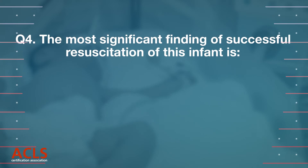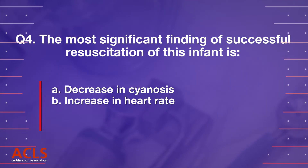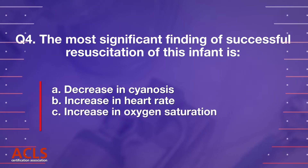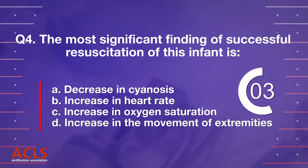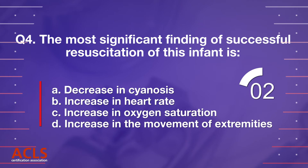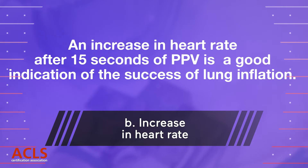Question 4: The most significant finding of successful resuscitation of this infant is: A. Decrease in cyanosis, B. Increase in heart rate, C. Increase in oxygen saturation, D. Increase in the movement of extremities. Correct answer: B. An increase in heart rate after 15 seconds of PPV is a good indication of the success of lung inflation.